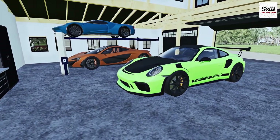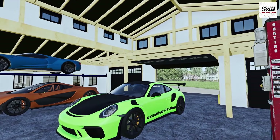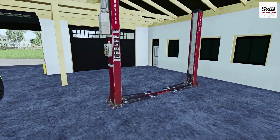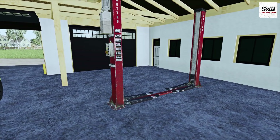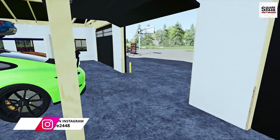Our garage is looking pretty good here. We do have a few small projects, but other than that I really do like how it came out, and having the two-post lift does come in pretty handy. I think I'm going to put the F-150 on here for the 1,000-mile break-in oil change pretty soon. But let's head on out of the garage.